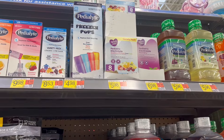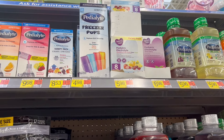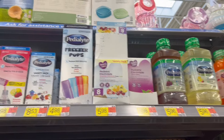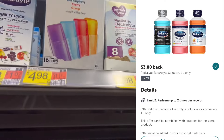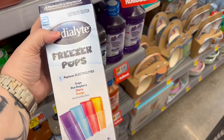Next is something that I don't think I've ever gotten before — the Pedialyte freezer pops. They're $4.98. This is working with a $3 rebate on Ibotta, making these just $1.98, and we're not even counting in the bonuses yet.